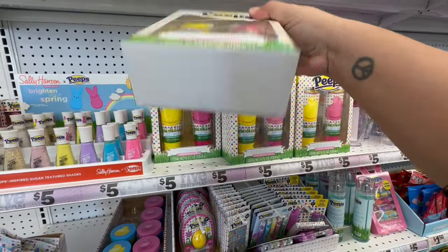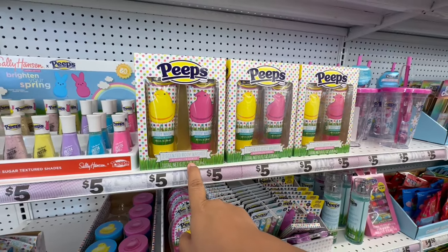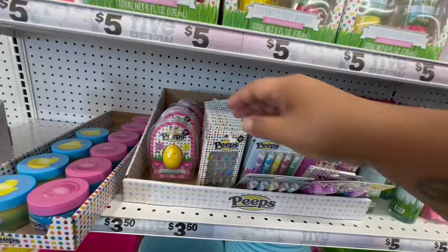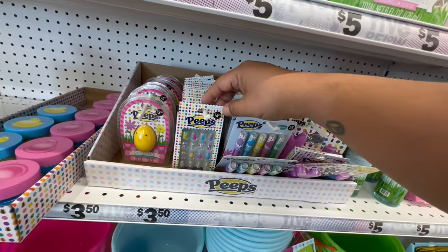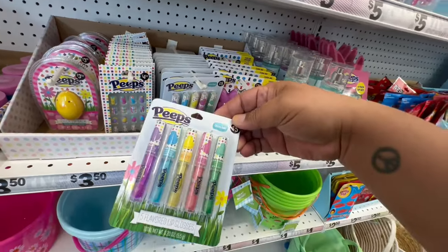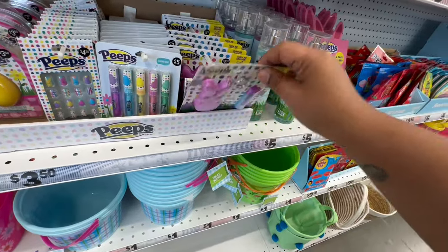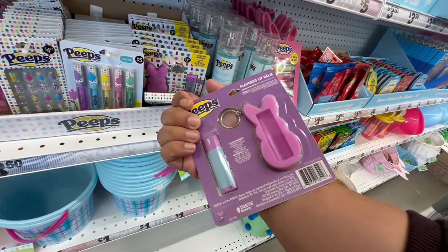They have the body scrub — two of the same marshmallow-scented ones for five dollars. Continuing on with the Peeps theme, they have the chick lip balms for three fifty. They have little nails for four twenty-five. There are lip flavored glosses — a nice little basket filler for five dollars. Then there's a little keychain with a lip balm holder.